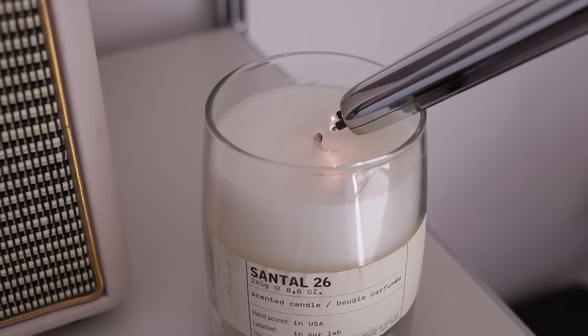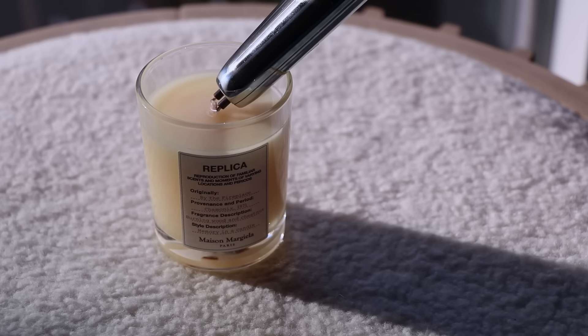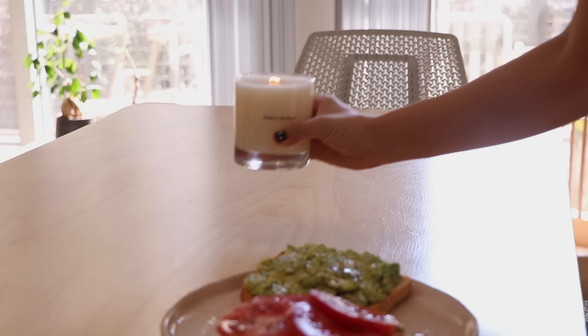This may be my most expensive video ever. I honestly just wanted an excuse to try out all the bougie candles and figure out my favorite scents. So in this video, I'm going to be trying out a new bougie candle every day and giving you guys a thorough review of the most popular bougie candles from the most popular bougie candle brands. I hope you enjoy as much as I did. Let's get started.